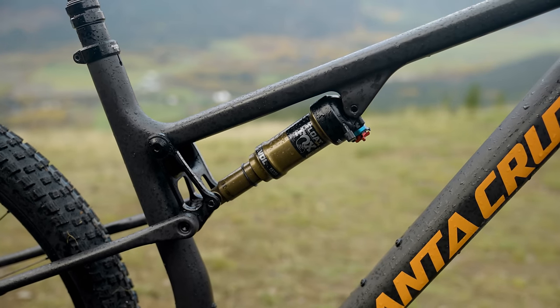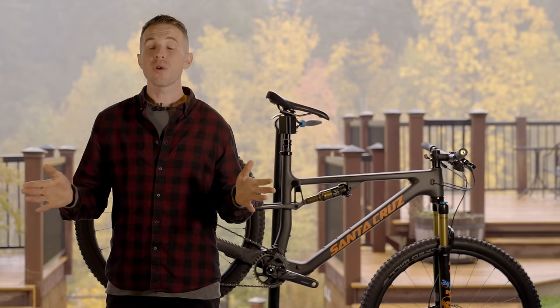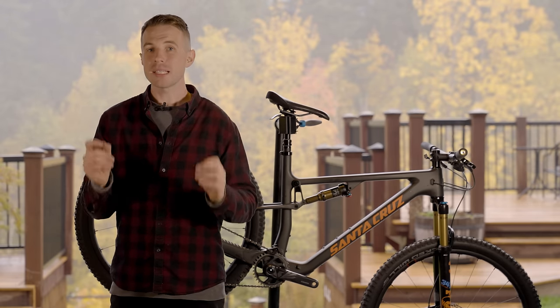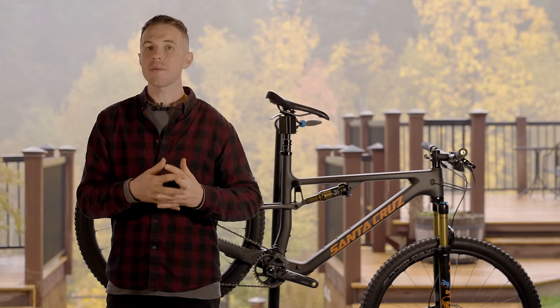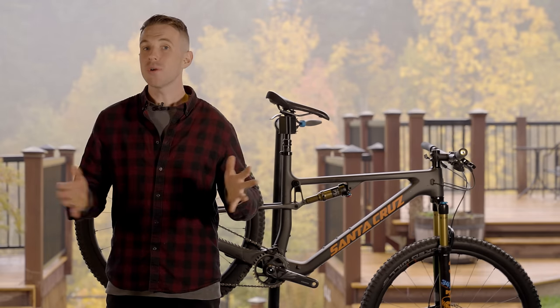The bike uses a Fox 34 with a step-cast lower and a DPS shock with a 45mm stroke. We've loaded up the van and come to Pemberton to compare these bikes, find out their strong points and weak points, and see how they compare against one another. Let's get into it.